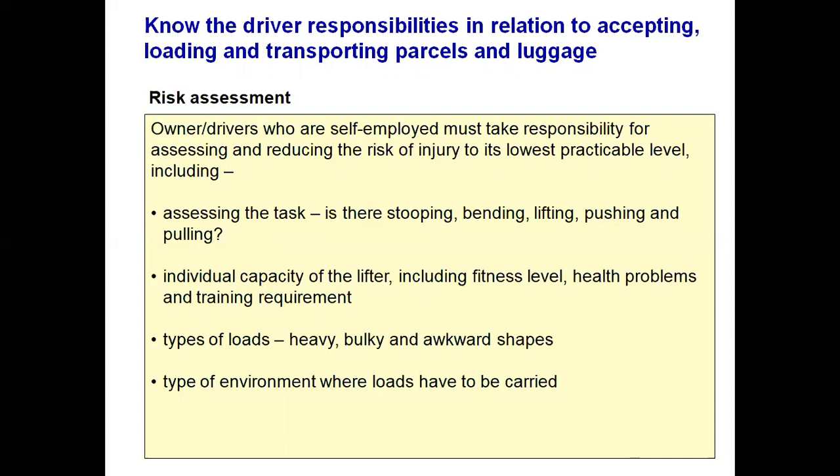If you remember the acronym TILE — T-I-L-E — you should be able to remember what is involved in assessing and reducing the risk of injury to yourself. TILE stands for: Task (T), Individual (I), Load (L), and Environment (E).